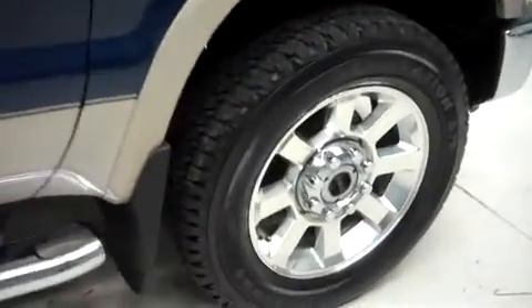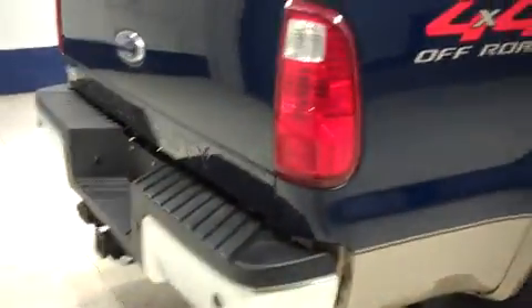This F250 has 20 inch factory alloy wheels, riding on Firestone Destination AT tires. There are the same Firestone tires in back as well.